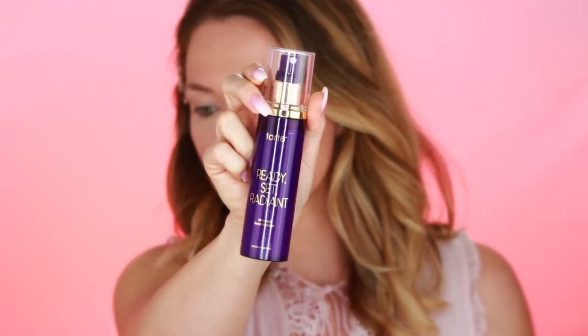The next step is also something completely different than what I normally do, because I want to keep that beautiful glow. I don't necessarily want to set my foundation and concealer with a translucent setting powder because that will hide the beautiful glow we're creating. So I'm going to reach for something completely different today, which is the Tarte Ready Set Radiant — I'm just going to set my foundation and concealer with this yummy cucumber spray. While I wait for that to set in place, I'm just going to style my brows.